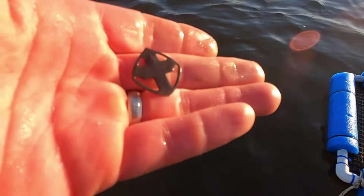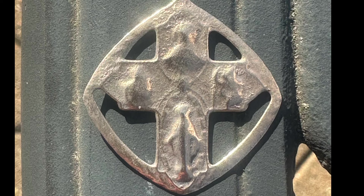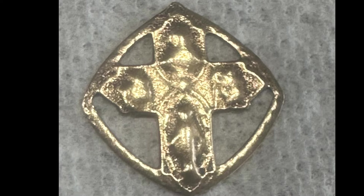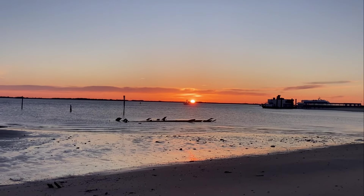Religious medallion. What a nice idea — where is this?